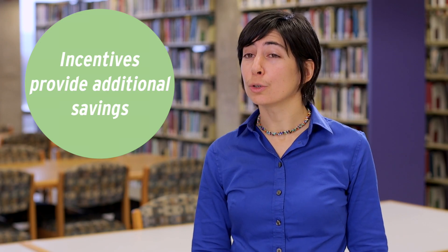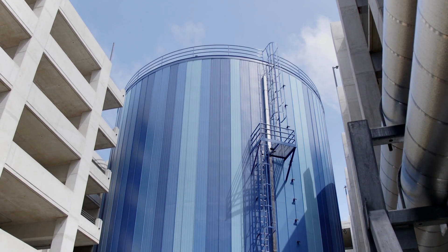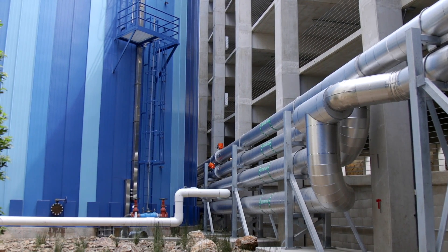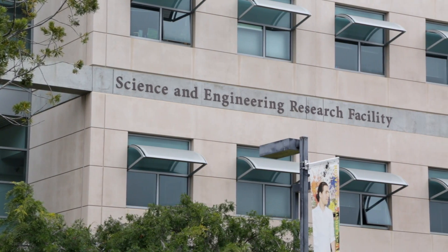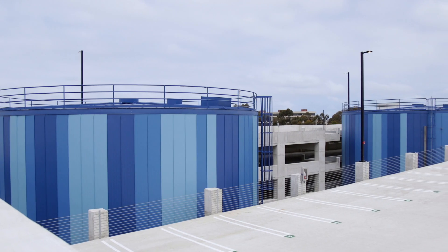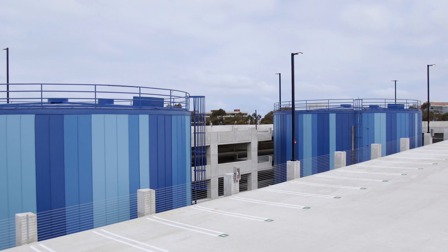With the help of SDG&E incentives, we recently installed two thermal energy storage tanks, each of which contains 1.4 million gallons of chilled water. Without these new tanks, we would have to run significant amounts of electric chilling at our central plant in the middle of the day during SDG&E's on-peak period. We have significant cooling needs on campus because we're a laboratory and medical institution, and these thermal energy storage tanks allow us to cool all of those spaces without drawing much electricity.